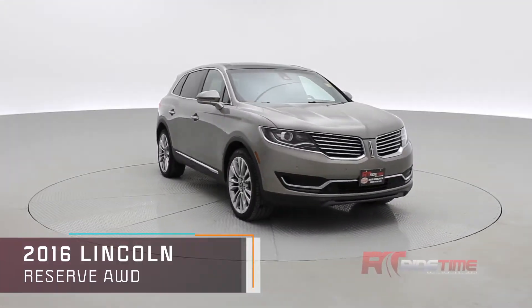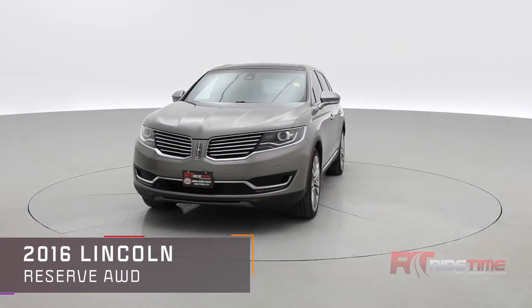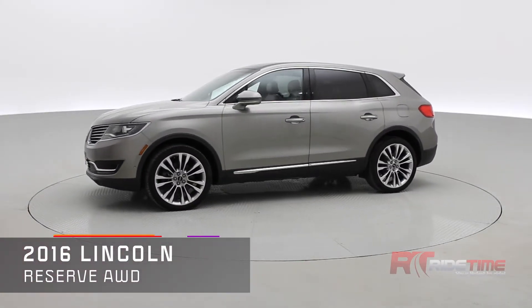How's it going there, friends? Welcome to Ride Time, your home of the Brothers of Bargain. Today in the studio we have something draped in luxury — it's a 2016 Lincoln MKX Reserve all-wheel drive with a 3.7 liter V6 engine and plenty of features.